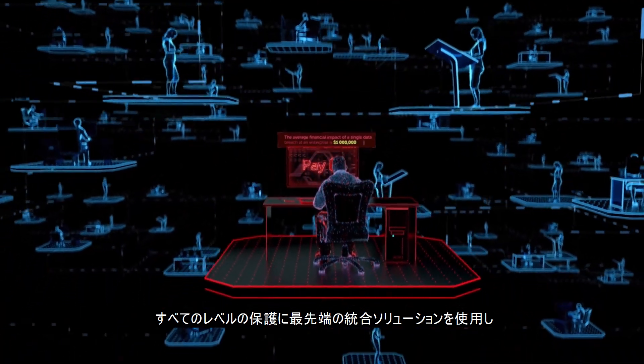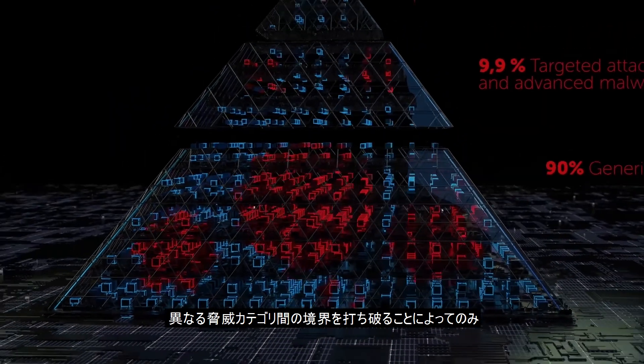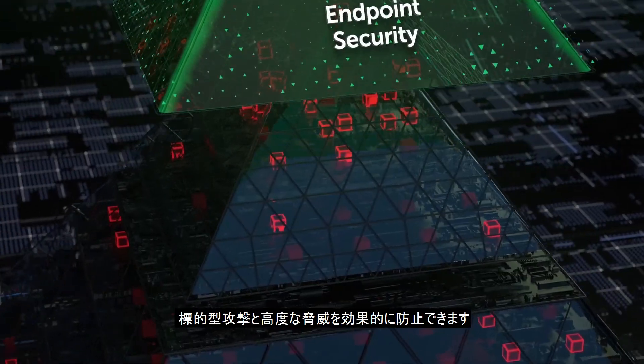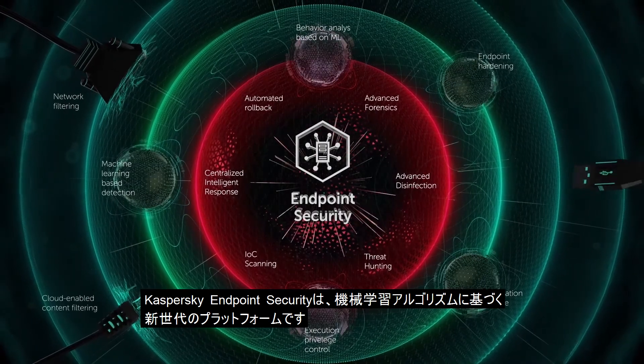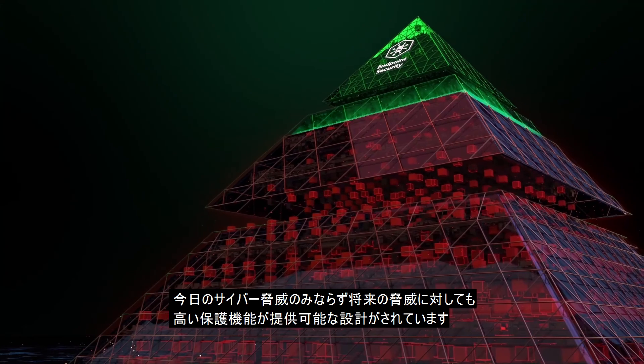Only by using the most advanced integrated solutions for all levels of protection, breaking down boundaries between different threat categories, can you effectively prevent targeted attacks and advanced threats. Kaspersky Endpoint Security is a new generation platform based on machine learning algorithms, designed to identify and counter current and future cyber threats.